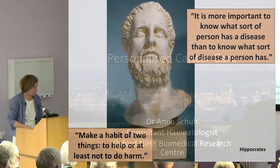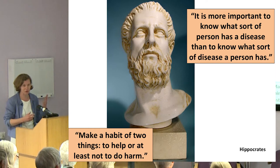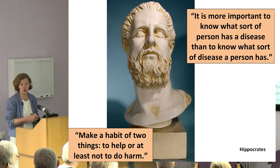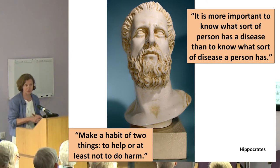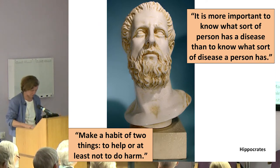Personalised cancer care has been around for a long time. Hippocrates basically already said a long, long time ago that we should treat the person rather than the disease, and that we should try not to do harm in that process. Those are really the underlying principles of personalised cancer care, and they're very important.